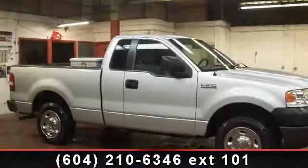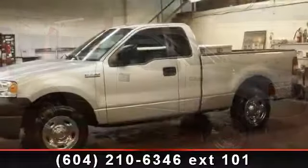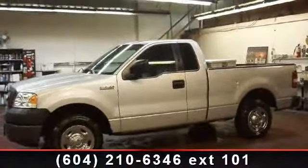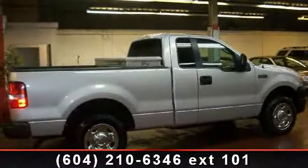Check out this 2006 Ford F-150. If you are looking for an automobile with great features, look no further. This vehicle comes with a reliable 6-cylinder engine, connected to a smooth shifting automatic transmission.